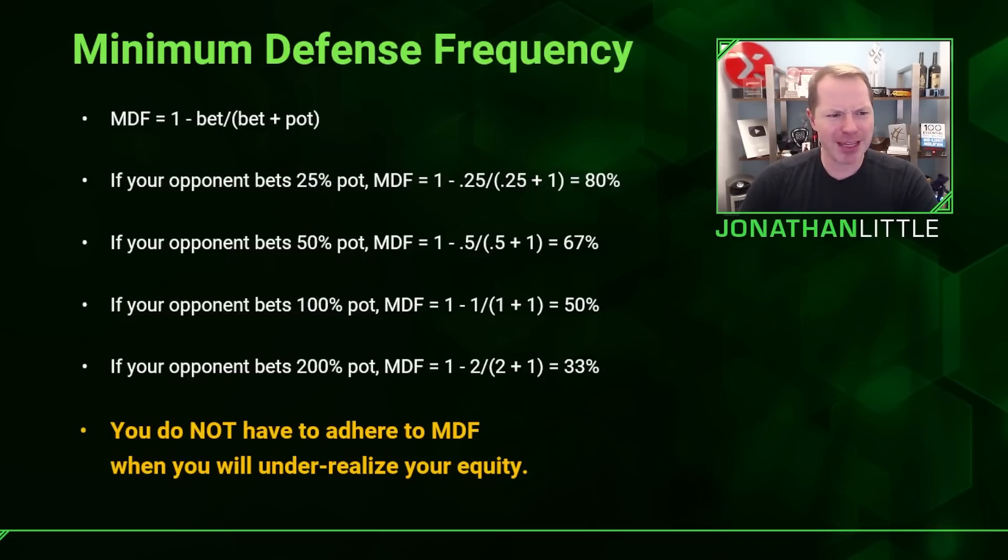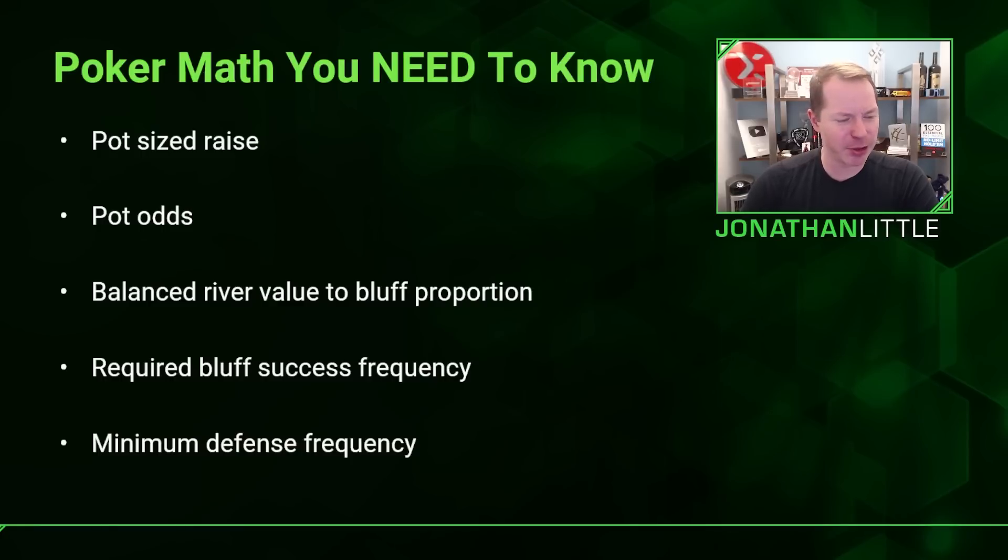There is a decent amount of math in this video, but these are five things you definitely need to know to succeed at poker. If you're new to poker and a lot of this is rough, there's a fundamentals course you can get completely for free at pokercoaching.com/fundamentals — make sure you check it out. Good luck in your games. If you have a friend who doesn't understand pot odds or minimum defense frequency, send them this video — it'll go a long way to helping them out.